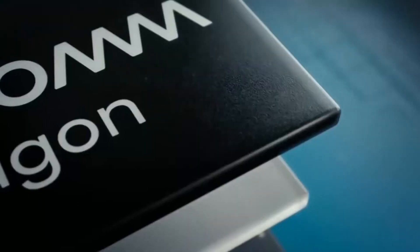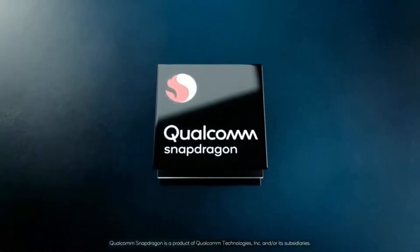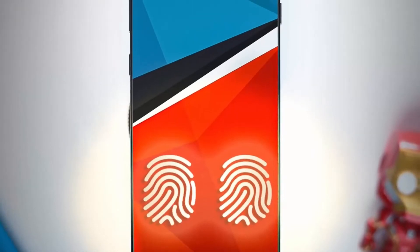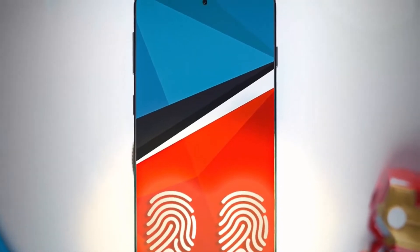Hello guys, yes you saw it right — Snapdragon 865 will be inside the Samsung Galaxy S11. We will have a great uplift in performance in every sector.